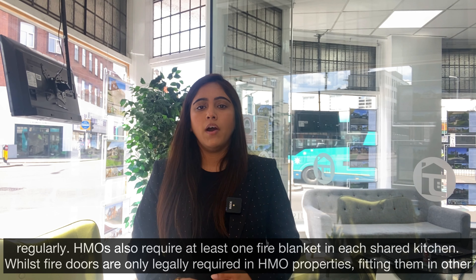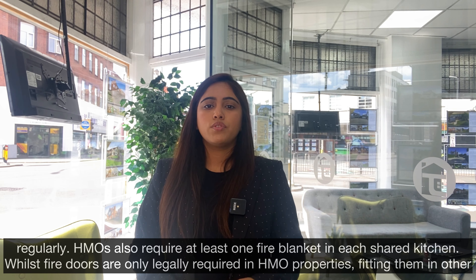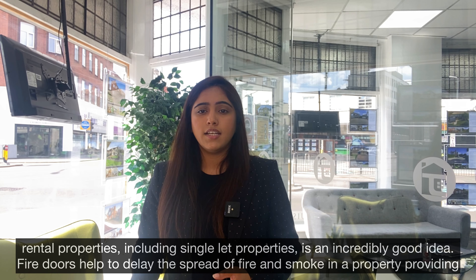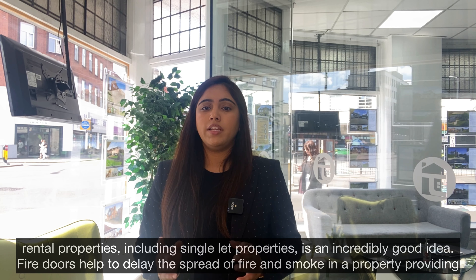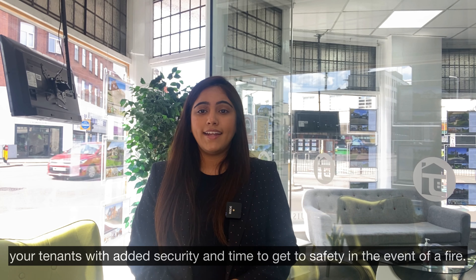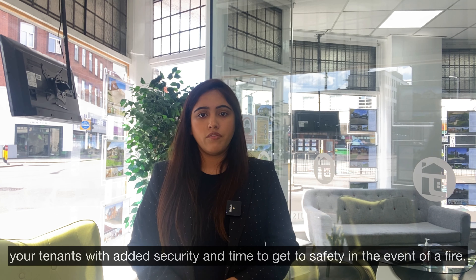HMOs also require at least one fire blanket in each shared kitchen. Whilst fire doors are only legally required in HMO properties, fitting them in other rental properties including single let properties is also an incredibly good idea. Fire doors help to delay the spread of fire and smoke in a property, providing your tenants with added security and time to get out safely in the event of a fire.